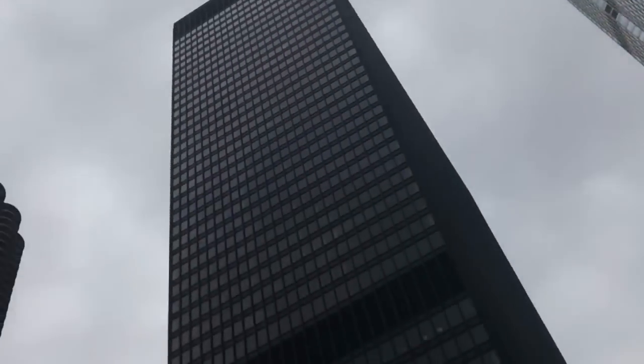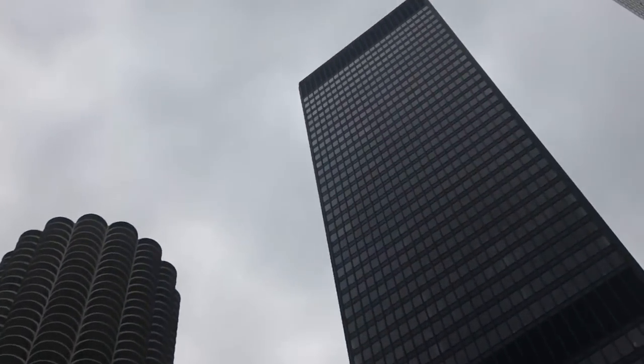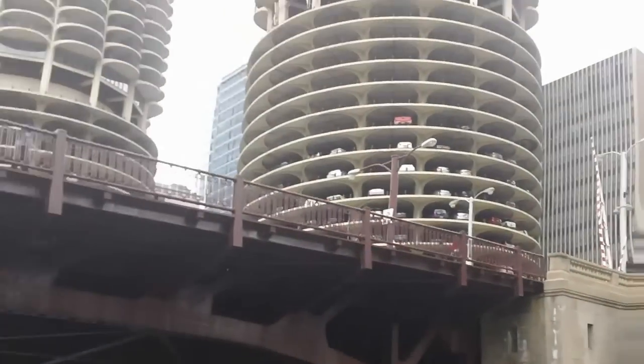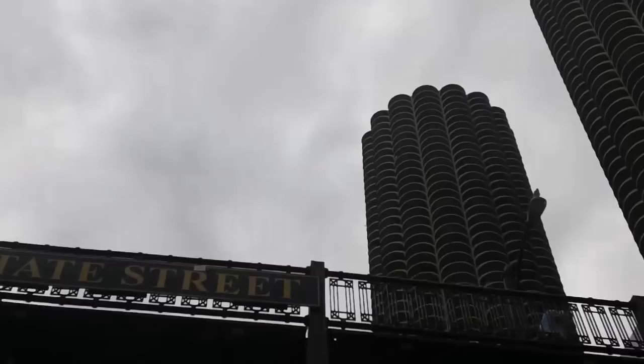On our right, this flat box is Mies van der Rohe, father of modernism's final American commission — the former IBM Building. Mies is known for saying 'less is more.' You can see why modernism is called minimalism: you take away the decoration, strip the building down to skeleton, skin, and space. Skeleton is your frame, skin is your glass curtain wall, and the space is most often a square.